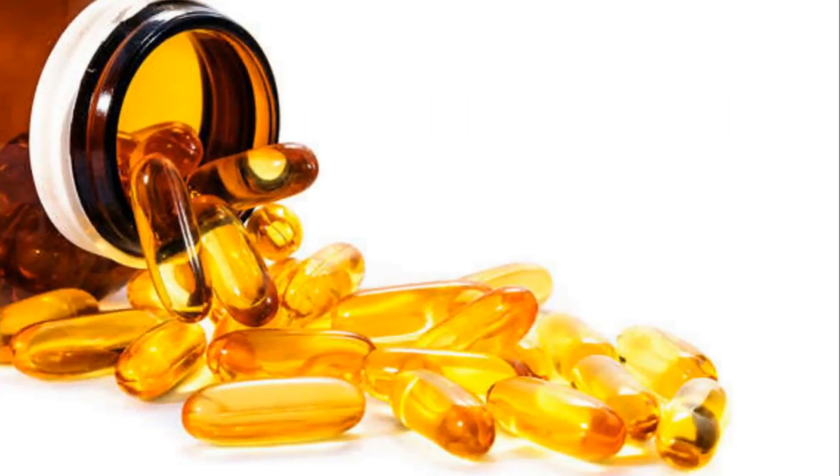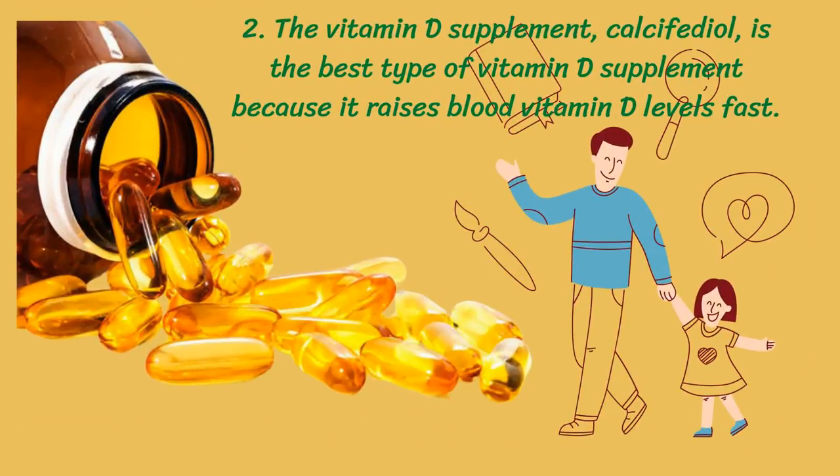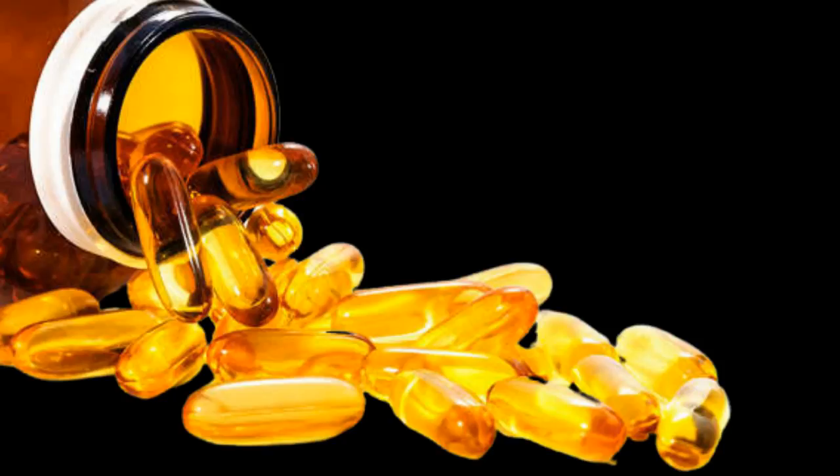Several factors can directly affect an individual's vitamin D status, including body weight. Because vitamin D is a fat-soluble vitamin, it can get trapped in fat tissue. Calcifediol is less likely to be affected by body fat because it is less fat-soluble, and research has shown that individuals with higher body weight may particularly benefit from using calcifediol as their source of vitamin D.